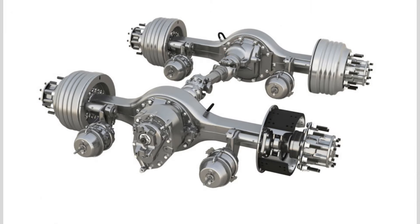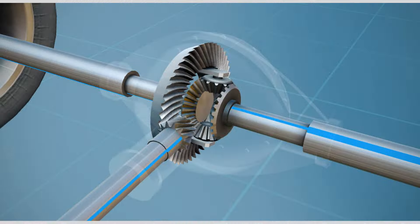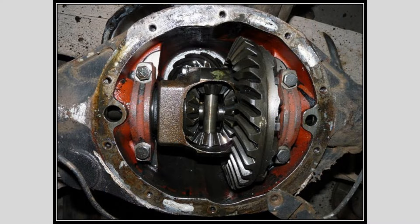Axle or tire problems: differential issues can also manifest as problems with the axles or tires. Uneven tire wear or clicking sounds during acceleration or deceleration may indicate trouble with the differential.